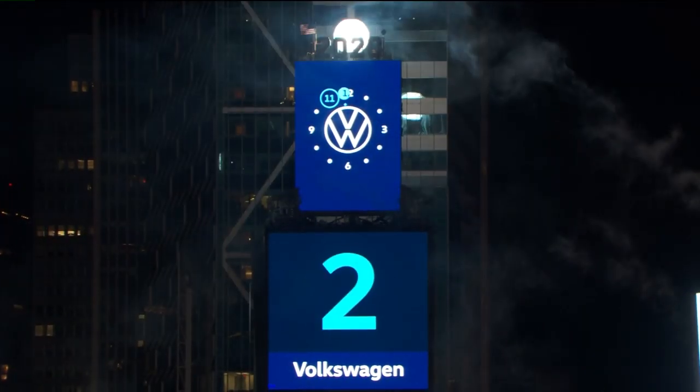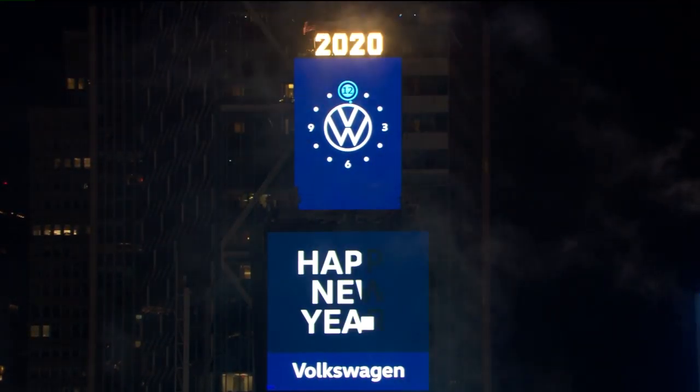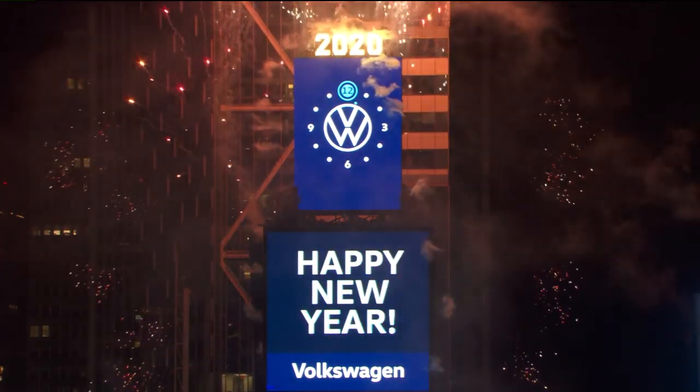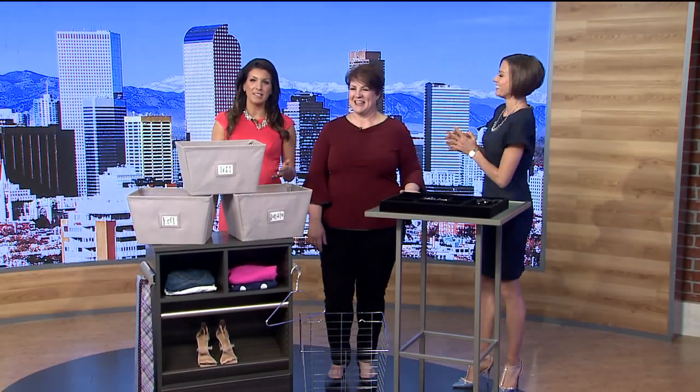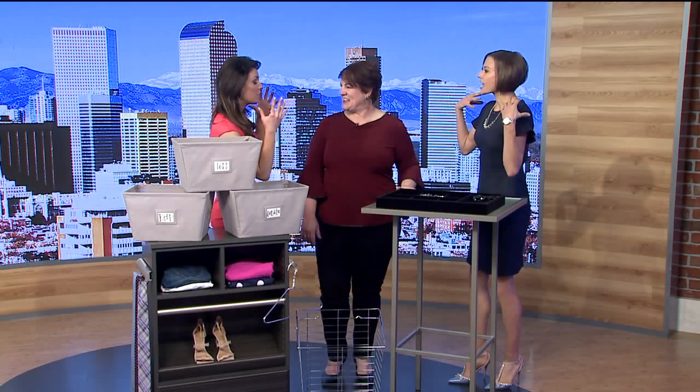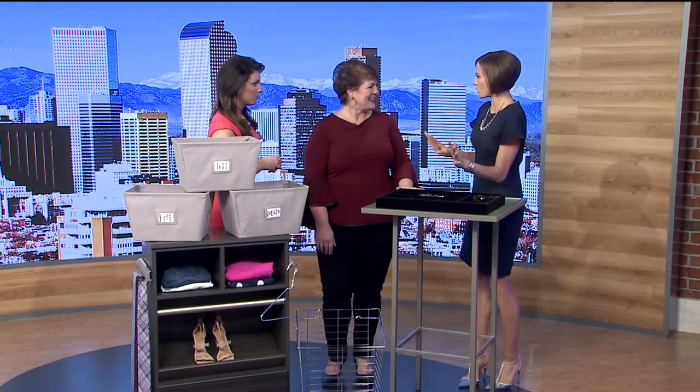A lot of people try out new diets for the new year, but what about putting your closet on a diet? We have Janine here from Closets by Design with some expert tips when it comes to cleaning out your closet — out with the old, in with the new. Your closet is a reflection of your headspace, your sanity. It takes the weight off your shoulders literally when everything is organized and clean.